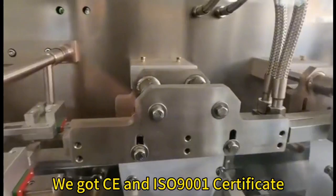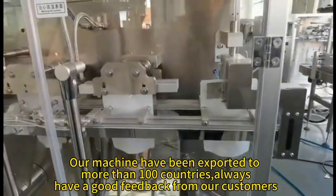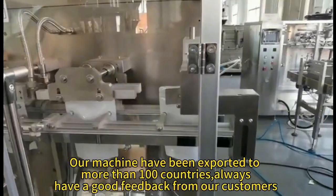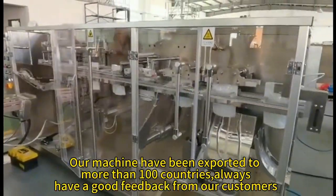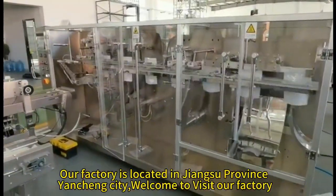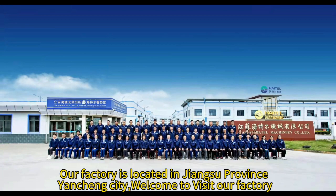We have CE and ISO 9001 certificates. Our machines have been exported to more than 100 countries, and we always have good feedback from our customers. Our factory is located in Jiangsu province, Yancheng City — welcome to visit our factory.